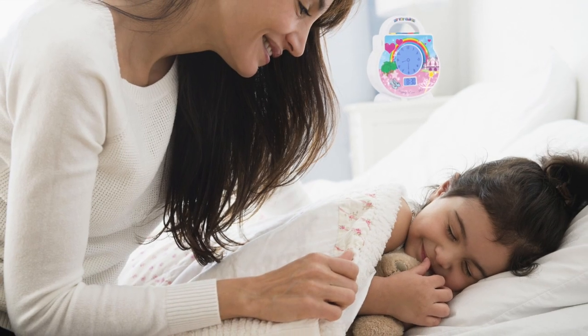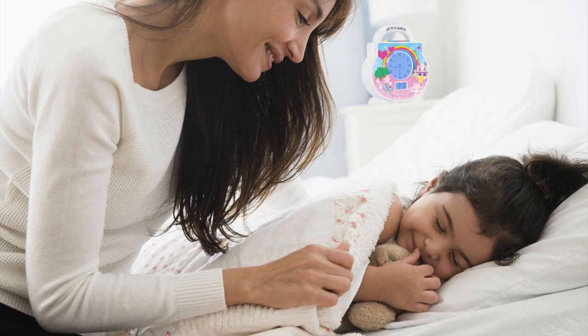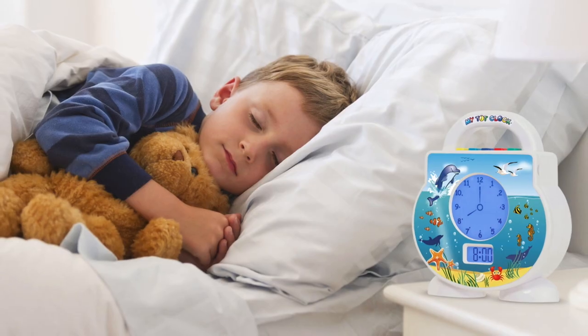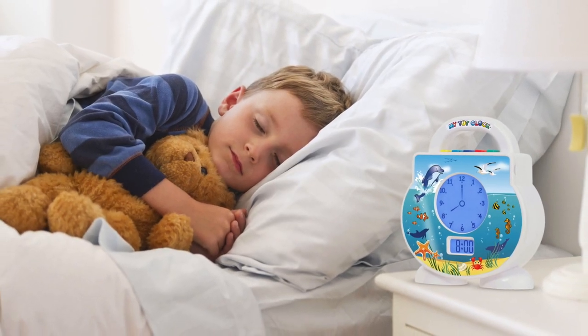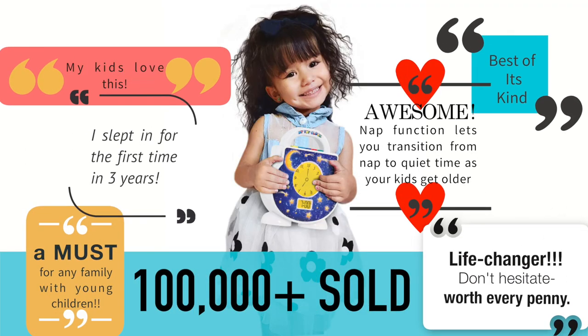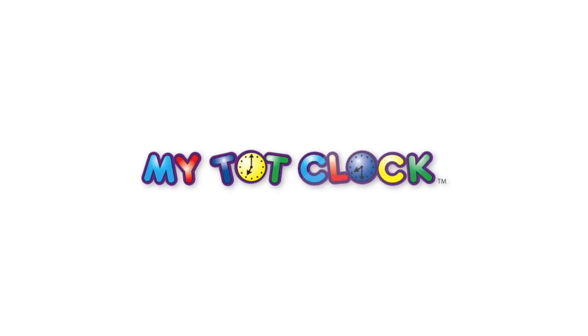Picture this. An evening sets in. Your normally fussy and restless toddler begs you to be tucked into bed, and it's not even bedtime yet. Sound too good to be true? It's not. This is reality for over 100,000 parents, and it can be your reality too — all thanks to MyTotClock.